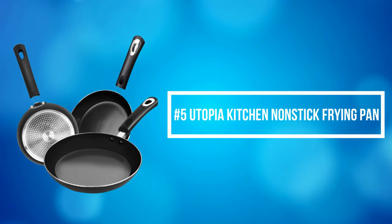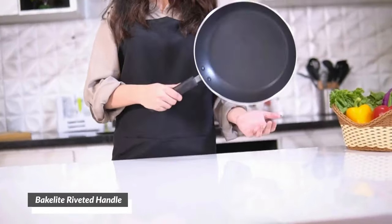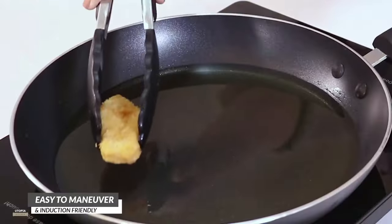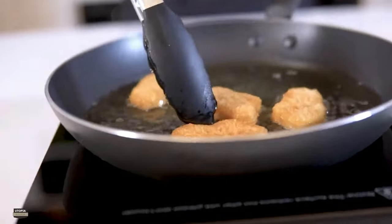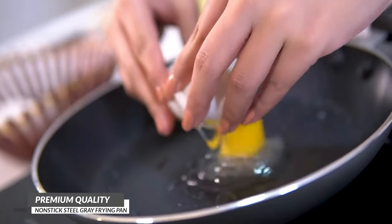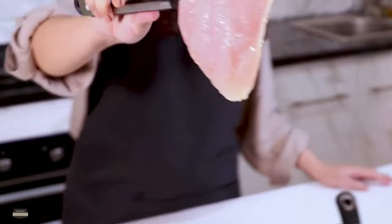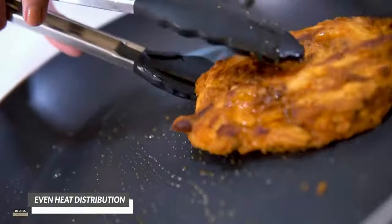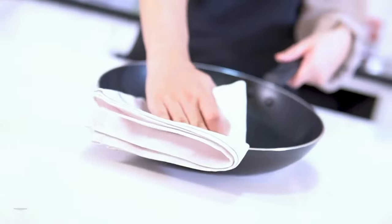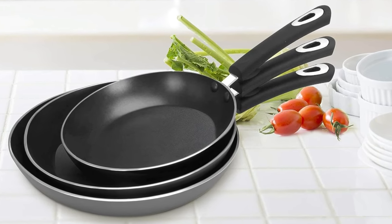At number 5 on the list is the Utopia Kitchen Non-Stick Frying Pan. This three-piece set includes 8-inch, 9.5-inch, and 11-inch frying pans to fit your family's varying cooking needs. The pans have high-quality double-coated non-stick interiors which allow for easier cooking and cleanup — PFOA, LEAD, and cadmium-free. The Bakelite handles are ergonomically designed and riveted strongly to the pan for safety and comfort. The non-stick frying pans are multi-layered and induction-friendly, providing even heat distribution, making them suitable for all types of stovetops, including electric and ceramic cooktops. The Bakelite handle provides a secure and comfortable grip.